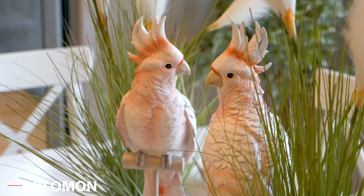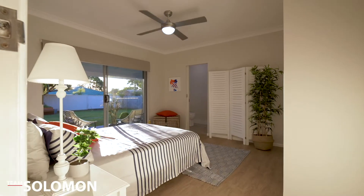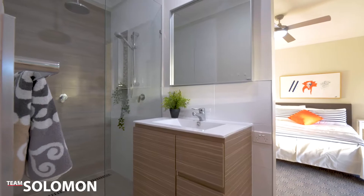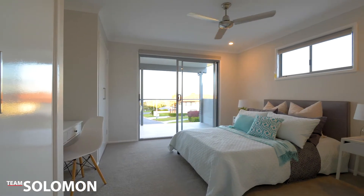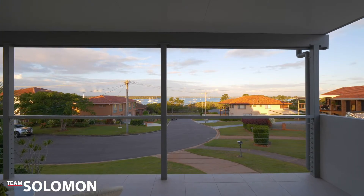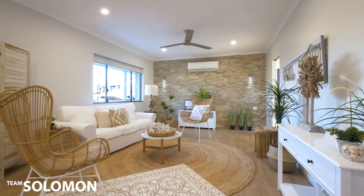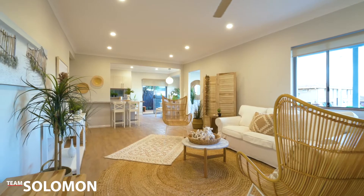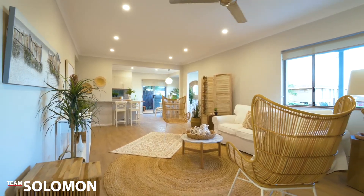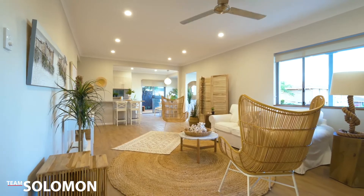Featuring four bedrooms — one of which is downstairs adjoining a two-way bathroom — two of the bedrooms upstairs make the most of those stunning views. The living area is an open space that makes you feel warm and cozy, ideal for relaxing with friends and family while taking in your very unique outlook.